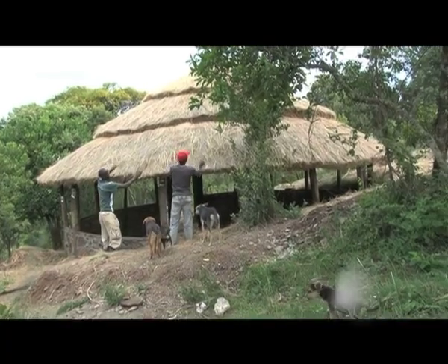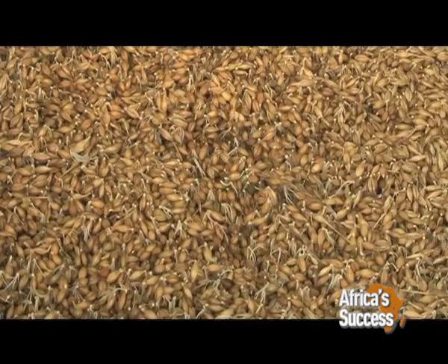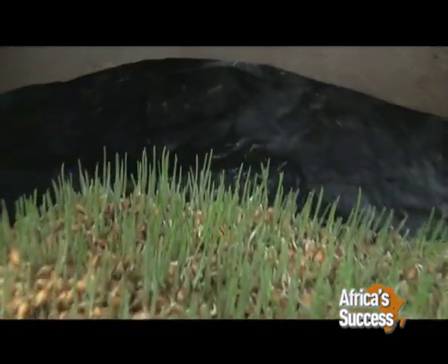Our area is called an arid and semi-arid area. Sometimes they are the major supplier of milk, but when the rain fails, most of the cattle dies. But if people can adapt to this technology, there will be no animal that will die. The technology is so simple and easy. The technology known as hydroponics is gaining popularity particularly because it costs much less than traditional fodder production methods.